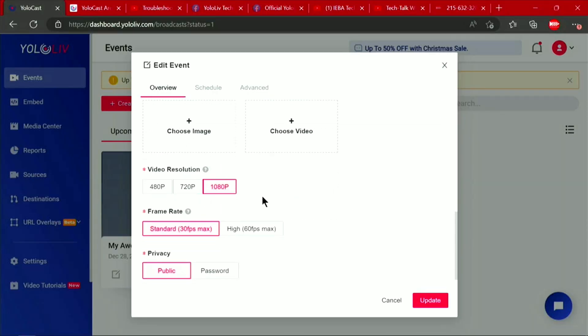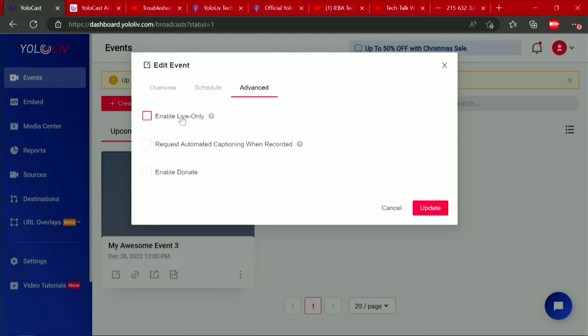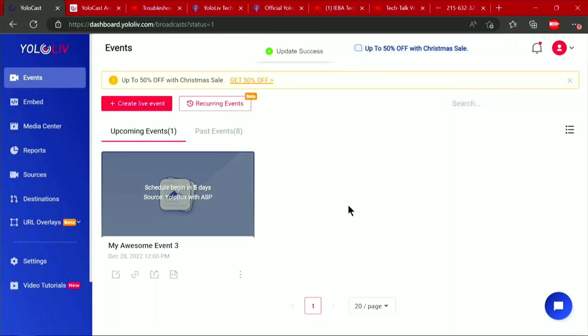Continuing along, you see I've got it for 1080p, 30p max. We're going to sit at public. Then of course here's the schedule — the schedule can be updated — and then there are advanced things: enable live only, request automated captioning, and we can enable a donate. We're going to say update this. And there you go, so now this event is ready to go.